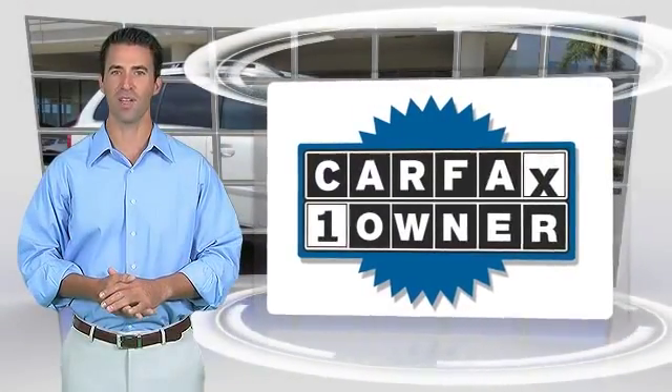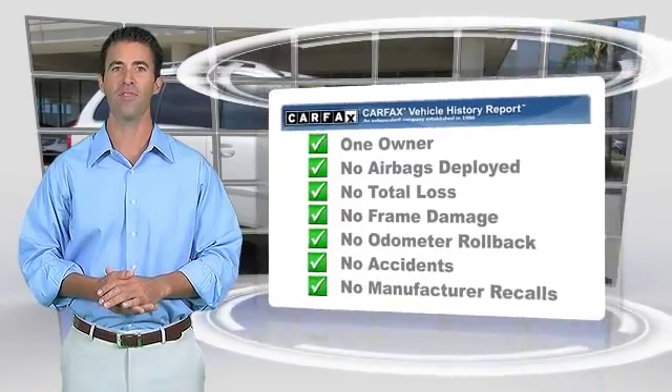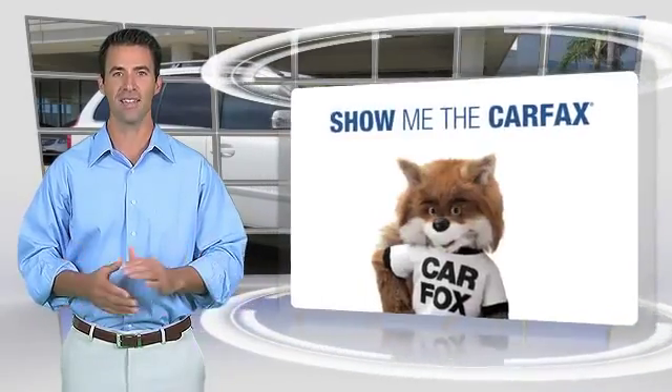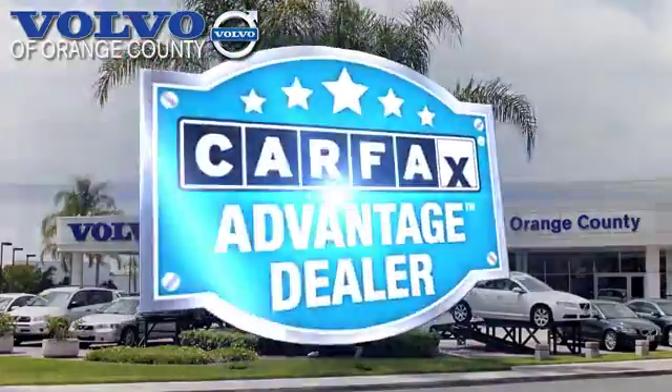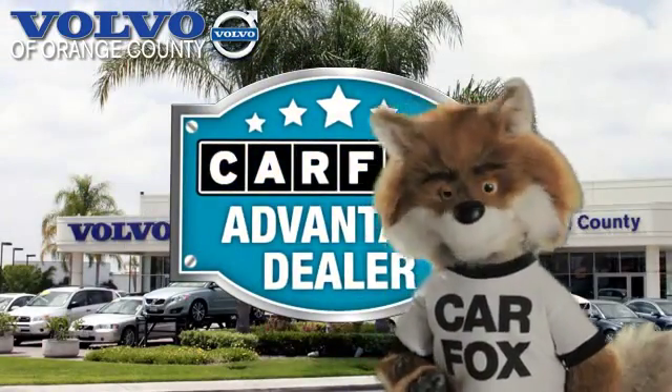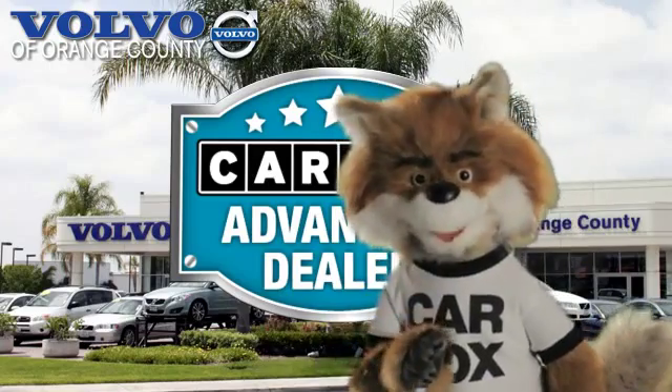This is a one-owner vehicle with the Carfax Vehicle History Report. Be sure to find a complimentary copy of this report online or contact the dealership. This vehicle qualifies for the Carfax Buy Back Guarantee. Just say, show me the Carfax, at Volvo of Orange County, a Carfax Advantage dealer.